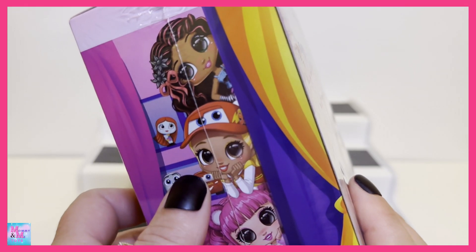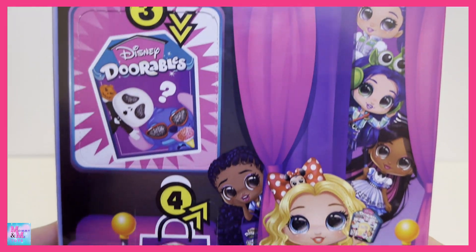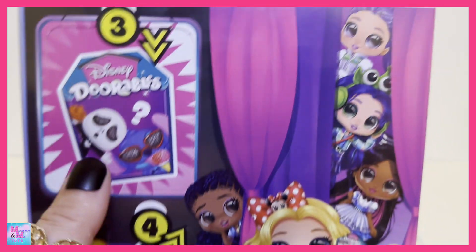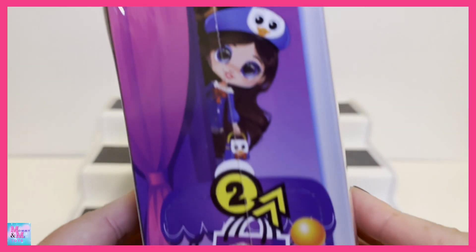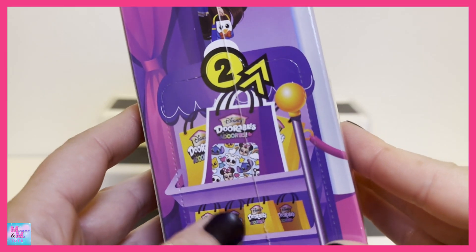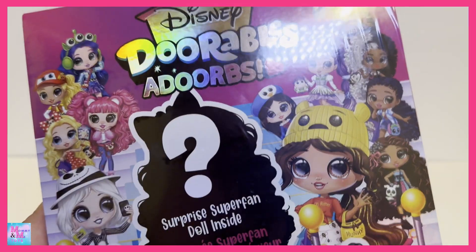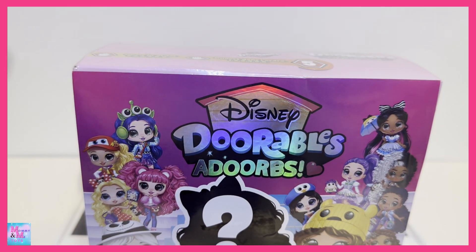Look at the side — we have Lightning McQueen, it's so stinking cute! Here is a look at the back, and it looks like some of our surprises are on the back. I do see a three and a four, and then the other side says two. The prizes are a surprise and they're kind of all over the place, so I'm just gonna open this up and see what these are all about.